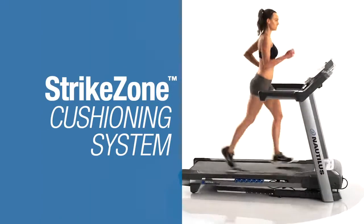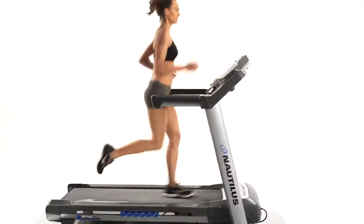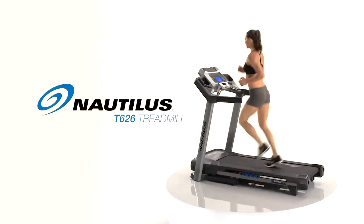Features like the Strike Zone cushioning system to keep you going strong, as well as high-quality in-console speakers, set the T626 apart. The perfect blend of technology, features, and performance — that's the new Nautilus T626.